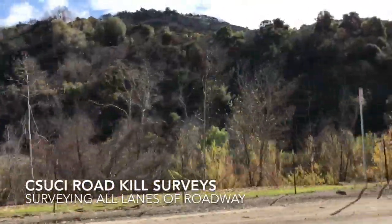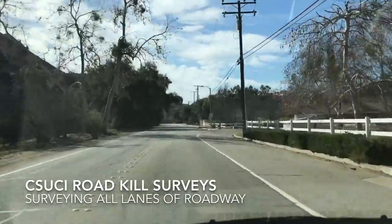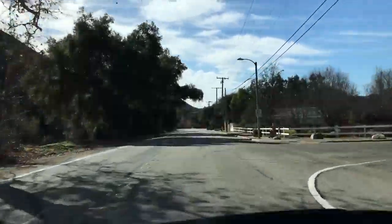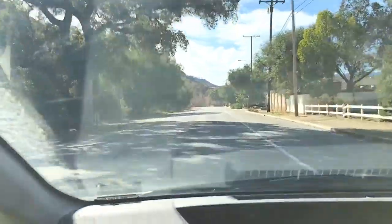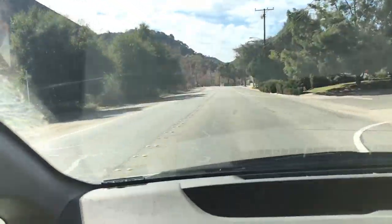We're driving on Old Creek Road in Ojai and I'm doing a roadkill survey. This is a road segment where I can see both sides — both lanes of the road — so I can just drive one pass through and be done.